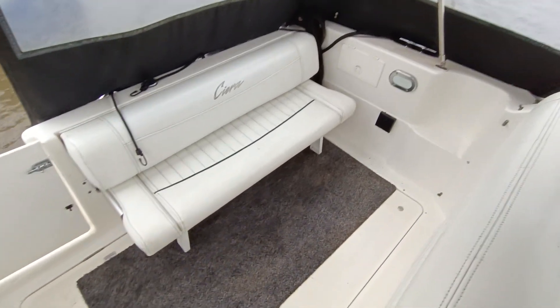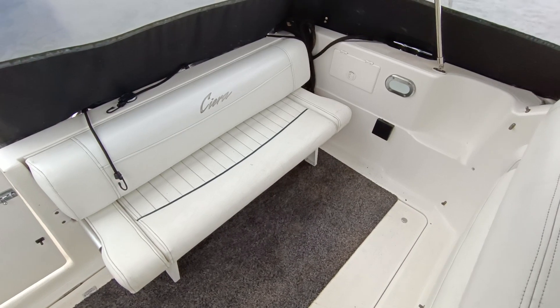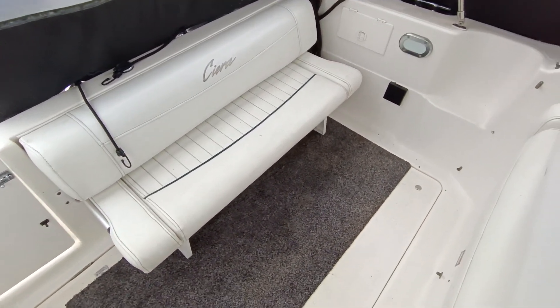Hi, this is Steve Biggs of Boatshed Norfolk. Just an addendum to the last interior video — the rear seat is a stowaway hiding seat which hides in the rear transom, and I've just pulled it out so you can see that it is there.